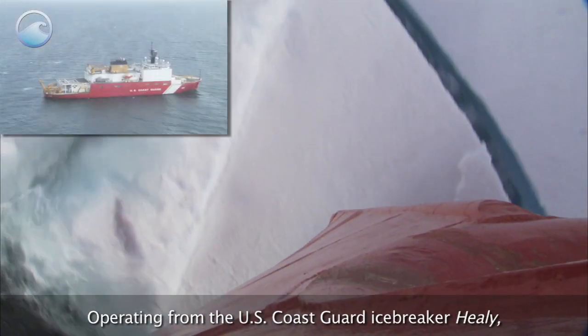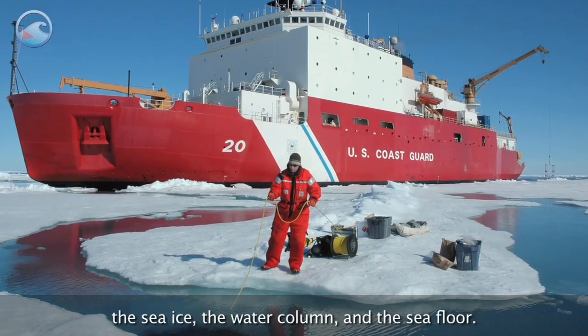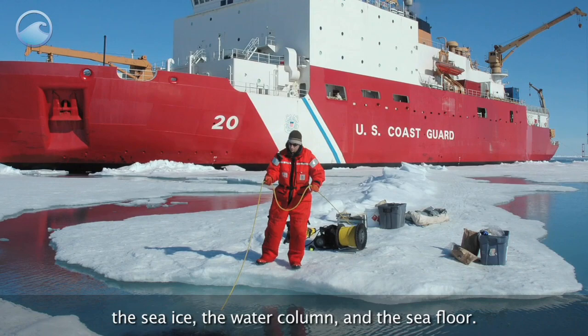Operating from the U.S. Coast Guard icebreaker Healy, NOAA scientists have been involved in studying the sea ice, the water column, and the sea floor.